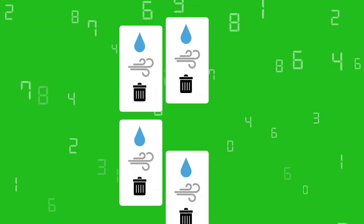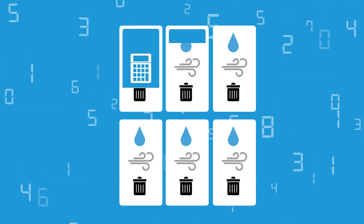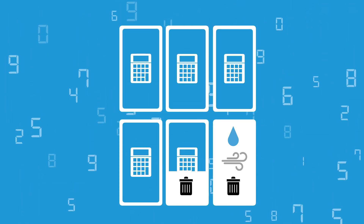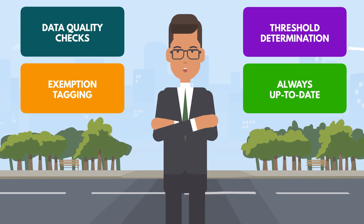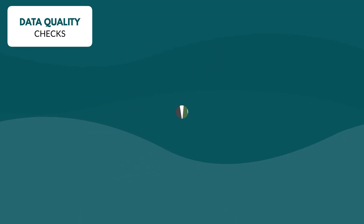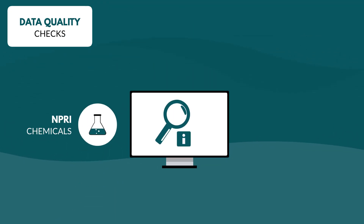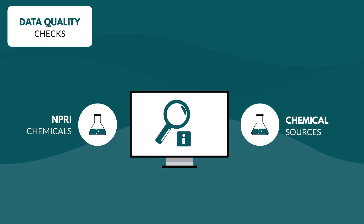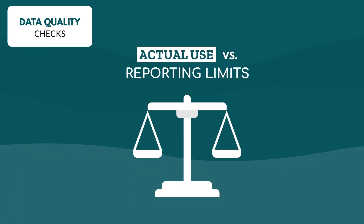ERA's NPRI reporting software aggregates data and performs calculations to ensure that your reports represent your facility's actual measured daily activities. Here's how ERA delivers reliable regulatory compliance: ERA's software performs thorough data quality checks on all NPRI chemicals and chemical sources, comparing actual use to reporting limits to maintain compliance.